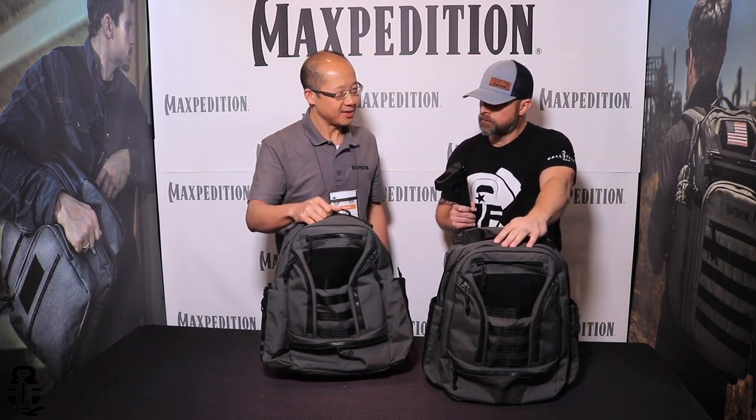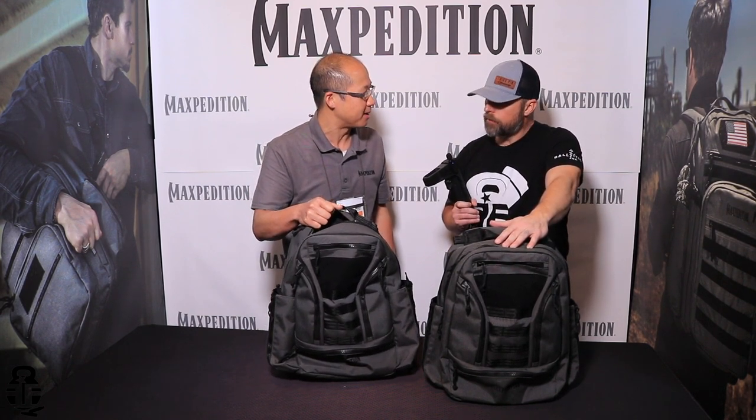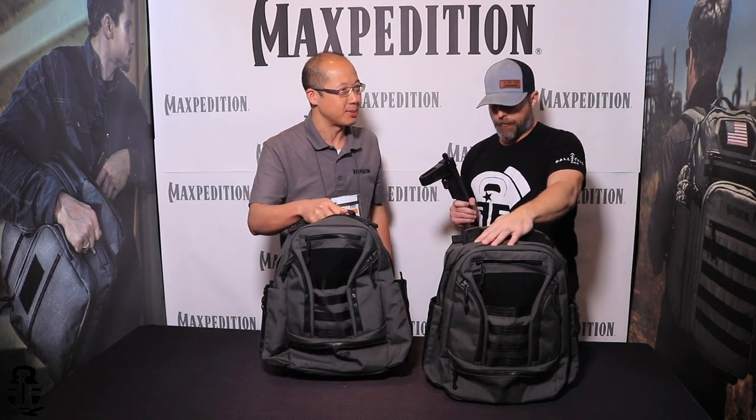All the details on these backpacks — the specs, sizes, and everything — you can find on our website at maxpedition.com. Ballpark, what are we looking at for retail price? The smaller one is $189.99 and the larger one is $199.99 — so both under the $200 price point. And we're always running promotions, so look out for those and join our email list.